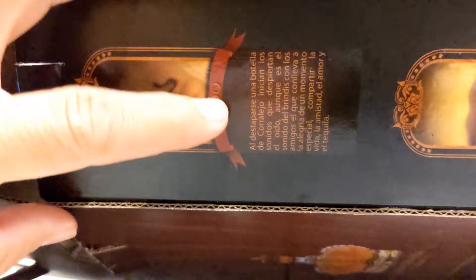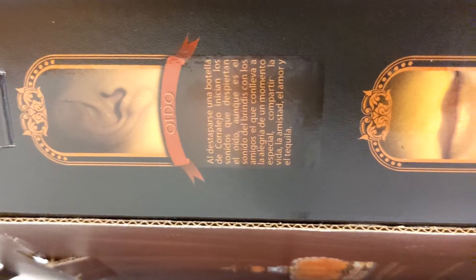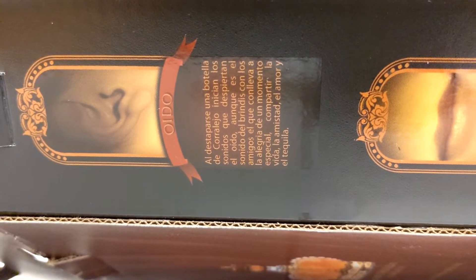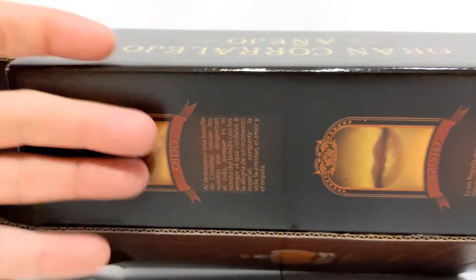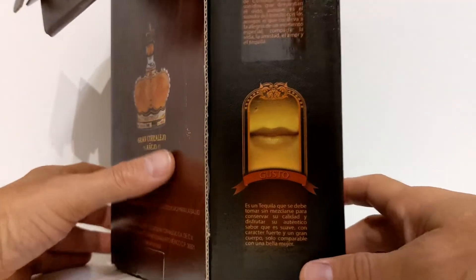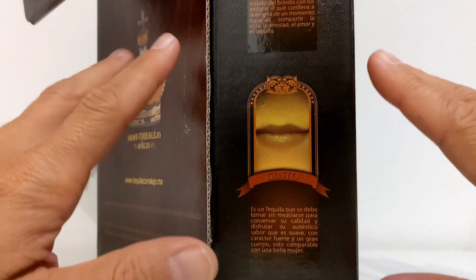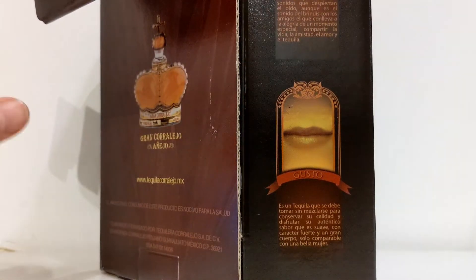Last two senses — sound. 'When a bottle of Corralejo is uncorked, the sounds that awaken the ear begin. Although it is a sound of tasting with friends that leads to the joy of a special moment, sharing life, friendship, love, and tequila.' That's why every single video we say let your bottles pop and open it — that cork sound. It's kind of like Pavlov — as soon as that bottle pops, it's like, oh yeah, something's about to go down. You can swish around the glass, hear it, and know a great time is about to be had.